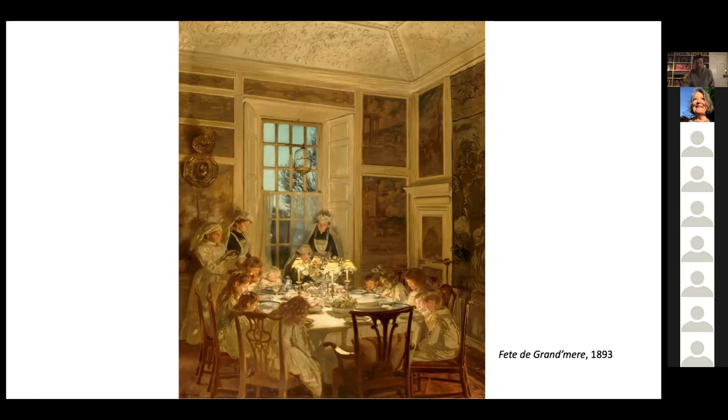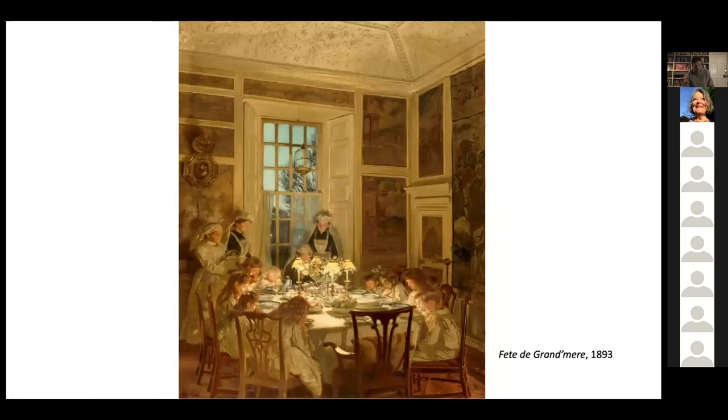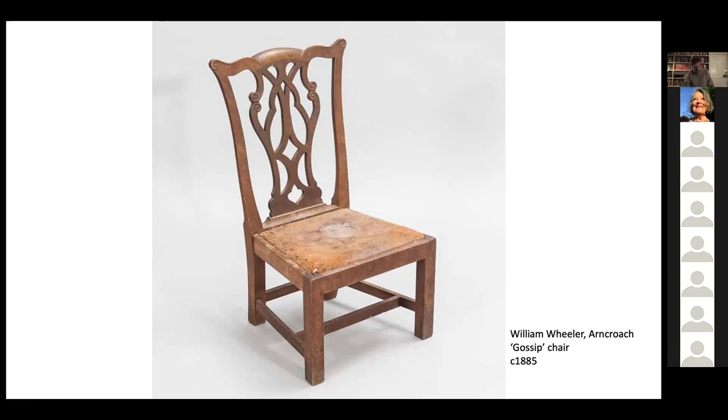These chairs and slightly smaller versions feature as children's seats in John Henry's 1893 painting The Grandmother's Birthday — Fête de Grand-Mère. The model proved such a success that Wheeler made an even smaller version for use by the fireside, which became known as the gossip chair. One of the workshop's most enduring lines, it was subsequently made by two more generations of Wheelers right up until the 1960s. These are really not uncommon in Fife — a lot of farming families have them; they were given as wedding presents and so on.